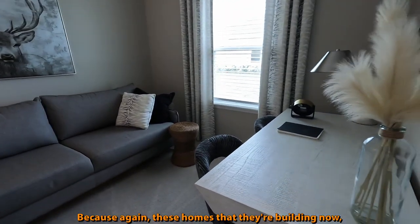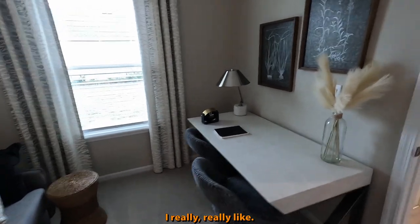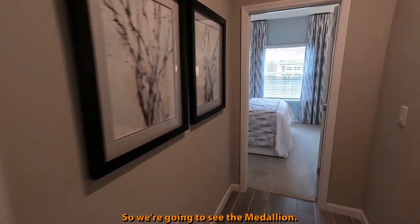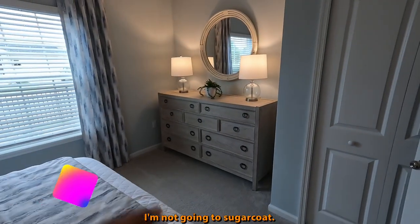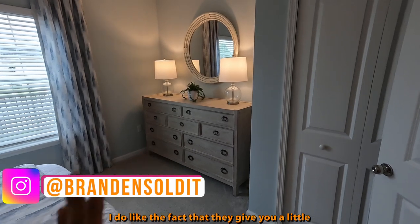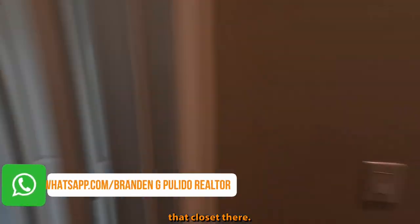Because these homes that they're building now, I really, really like. We're going to compare to the Medallion — I feel like it has slightly bigger bedrooms. I'm here to critique; I'm going to give it to you guys straight up, I'm not going to sugarcoat. I do like the fact that they give you a little more space here because they actually built around that closet.